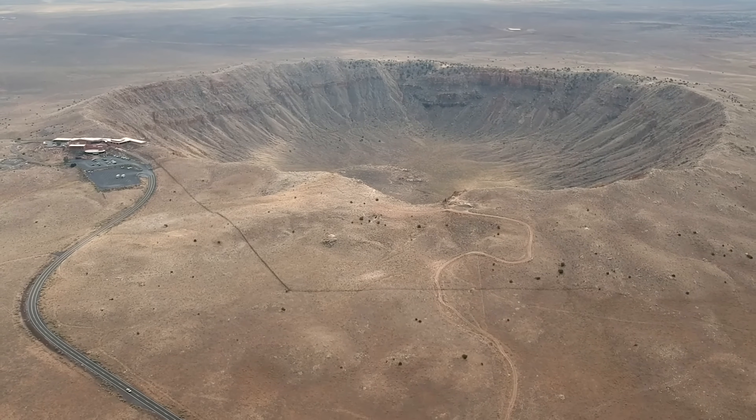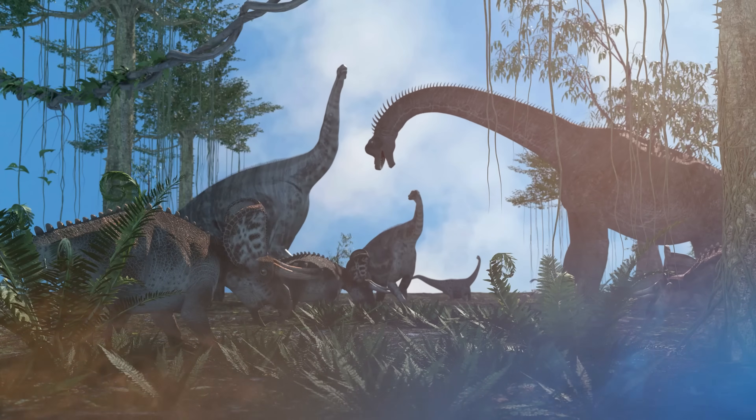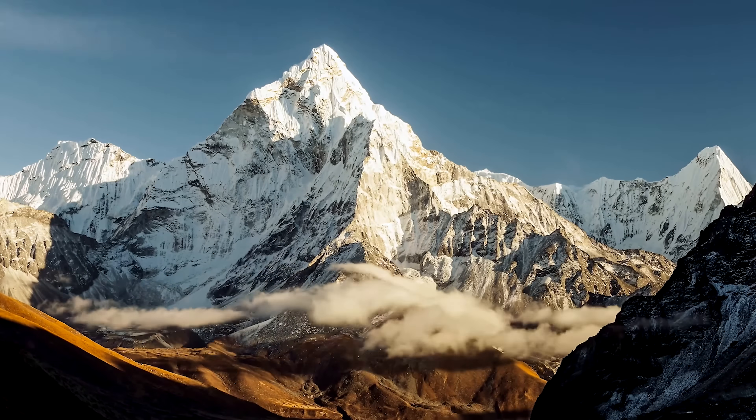Let's start with the granddaddy of them all — the Chicxulub impact near the Yucatan Peninsula. This is the one that bid farewell to our reptilian overlords the dinosaurs, about 66 million years ago. The asteroid is estimated to be between 10 and 15 kilometers in diameter — roughly the size of Mount Everest. The energy released by this impact was equivalent to about 100 million megatons of TNT.